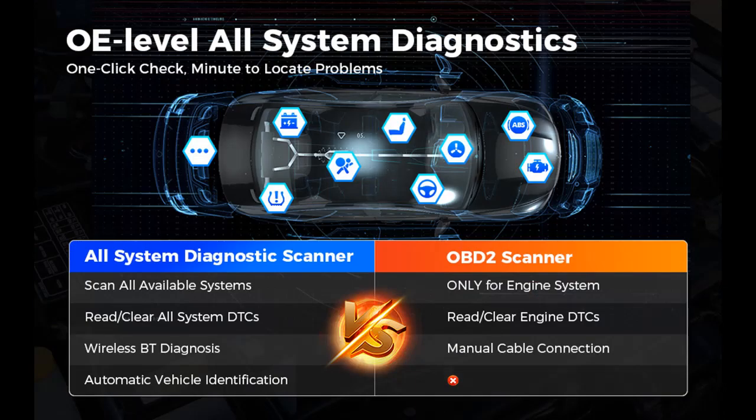OBD2 Full Tests: Do in-depth checks for the ECM module and make enough preparation for the annual SMOG check.